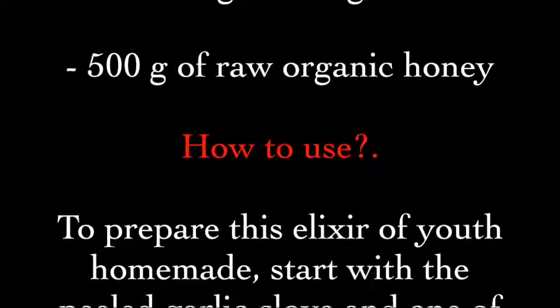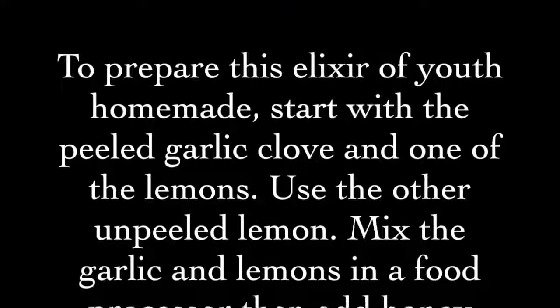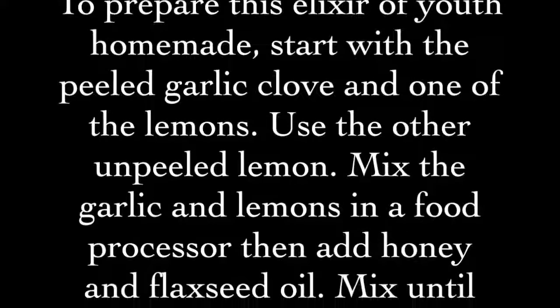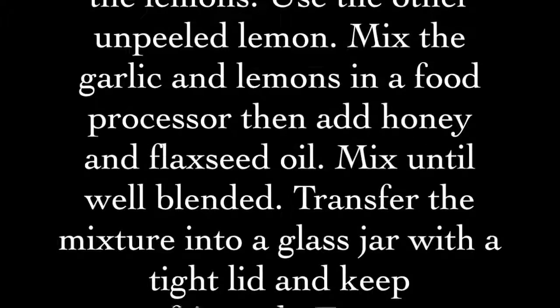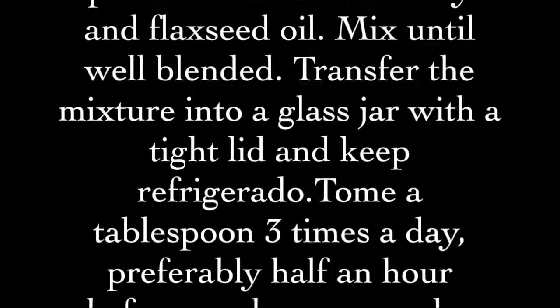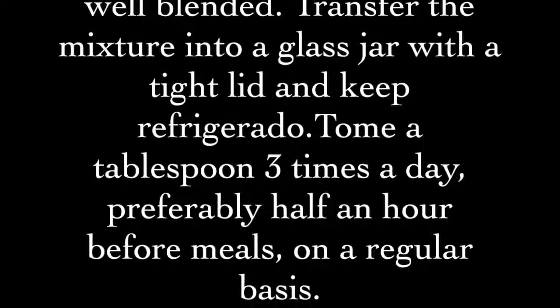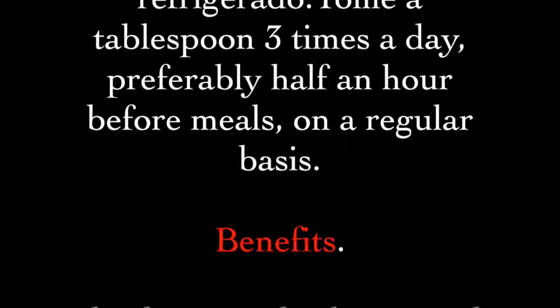Use the other unpeeled lemon. Mix the garlic and lemons in a food processor, then add the honey and flaxseed oil and mix until well blended. Transfer the mixture into a glass jar with a tight lid and keep refrigerated. Take one tablespoon three times a day, preferably half an hour before meals, on a regular basis.